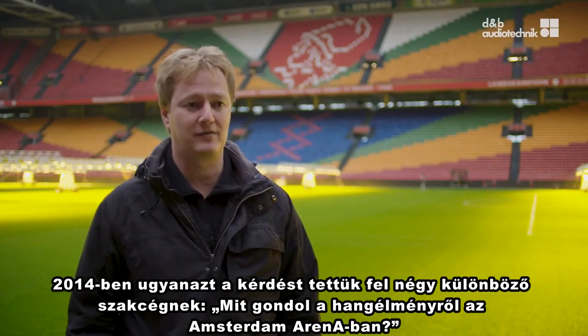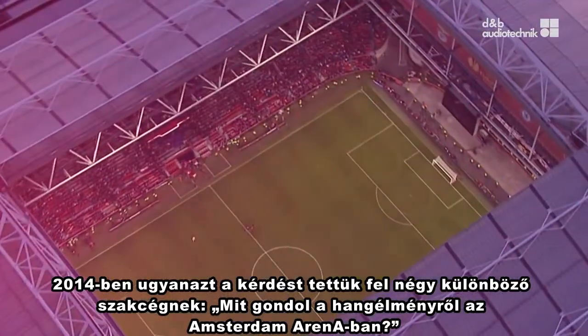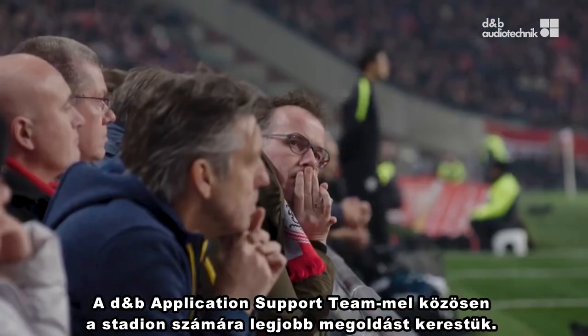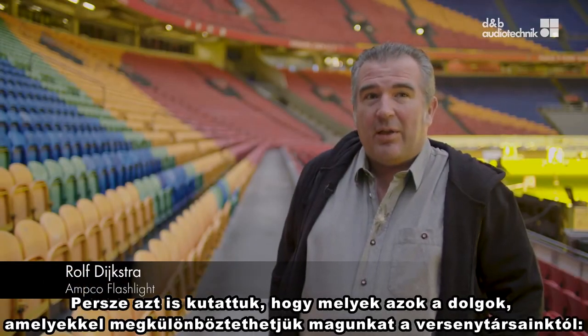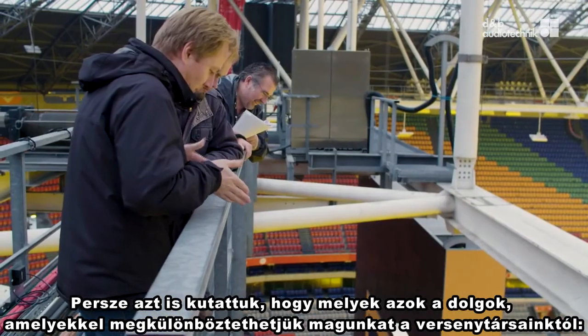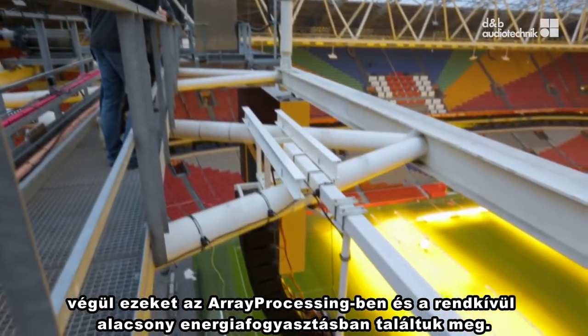We asked four parties the same question in 2014: what is your view on the sound experience in the Amsterdam Arena? Together with the DNB application support team, we sought the best solution for this stadium. We also looked at how we can distinguish ourselves from the other providers, and we found that in array processing and an exceptionally low use of power.